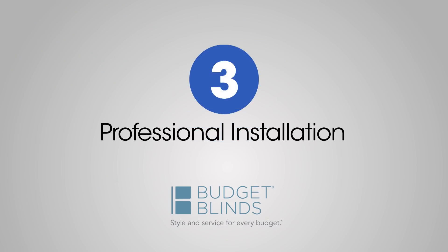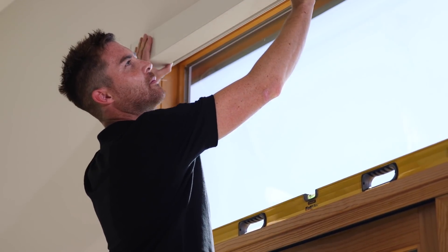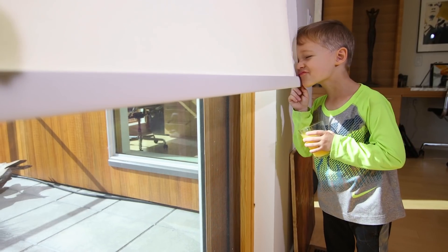Step three is professional installation. Leave it to the pros, they're the best in the business. Step four is the strongest warranty in the business — with five years, no questions asked, no questions at all.